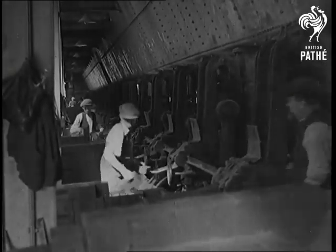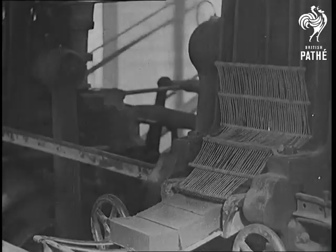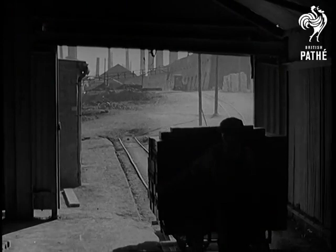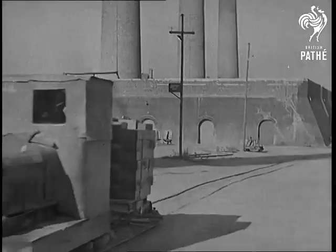At this stage they are dark bluish grey, so soft that they have to be handled with great care. Now the soft bricks are on their way to the ovens, where they remain at a steady temperature, hermetically sealed for a fortnight.